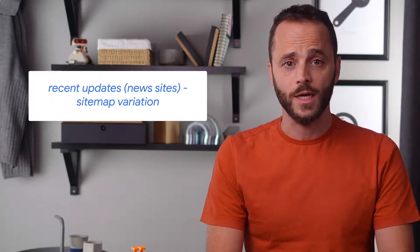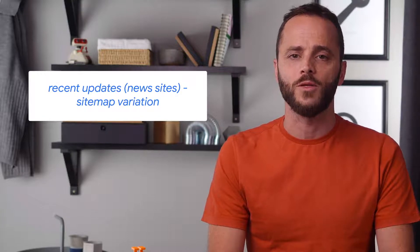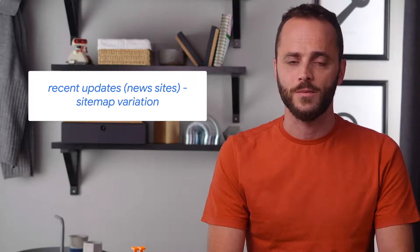And finally, for new sites, you can use a special variation of sitemaps to give us information about the most recent updates. Know that this information won't necessarily be highlighted on Search Console, but you can still provide it in your sitemap.